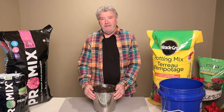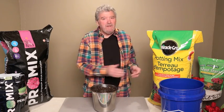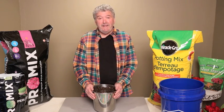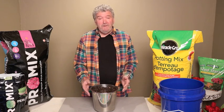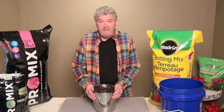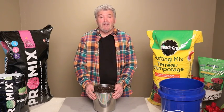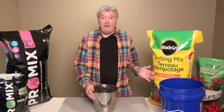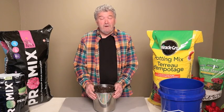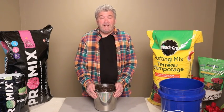Hi everyone and welcome to Garden the Kitchen. Today's episode is going to be about peat moss — peat moss demystified. The reason behind that is quite often you're out there shopping for a soilless mixture and you're trying to read the information on the bag and there's nothing there. So today we're going to look at the contents of the bag, whether it's a Miracle-Gro product or a Pro-Mix or another product on the market, and we're going to demystify it so you can understand it.